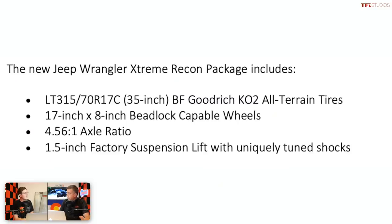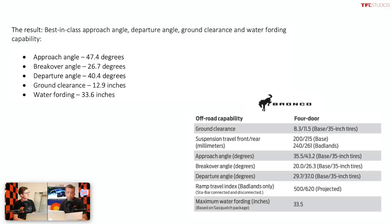So they gave this Extreme Recon Jeep a 1.5-inch suspension lift from the factory as part of this package. And, as we can see on the spreadsheet on the board, they have basically bettered the approach angle — the new approach angle on the Jeep Extreme Recon is 47.4 degrees, which is about 3 to 4 degrees better than the Ford. Breakover is about 0.4 of a degree better, and the departure angle is about 3.4 degrees better. Ground clearance on the Jeep Extreme Recon is 12.9 inches from the factory.